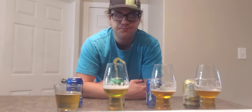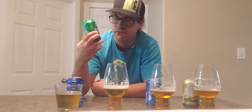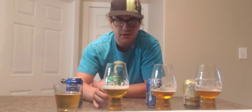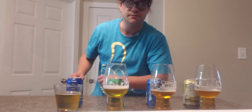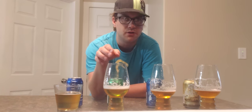The Pilsner has more of a hoppy taste — it's actually quite nice. Their other Great Western beers didn't have as much hop presence, but this one does. Especially as it warms up a bit from being fridge cold, you can really taste the hops a lot more.